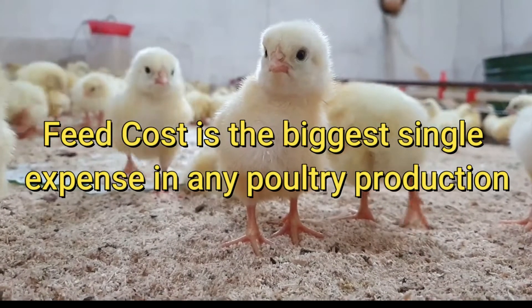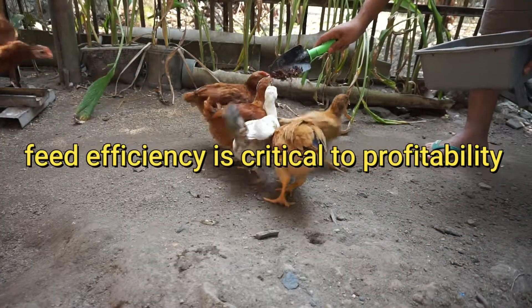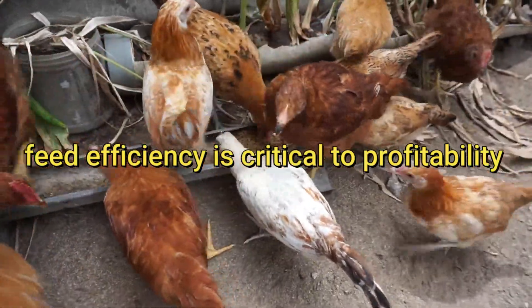The biggest single expense in any system of poultry production is feed cost. Therefore, finding ways to improve feed efficiency is critical to profitability.